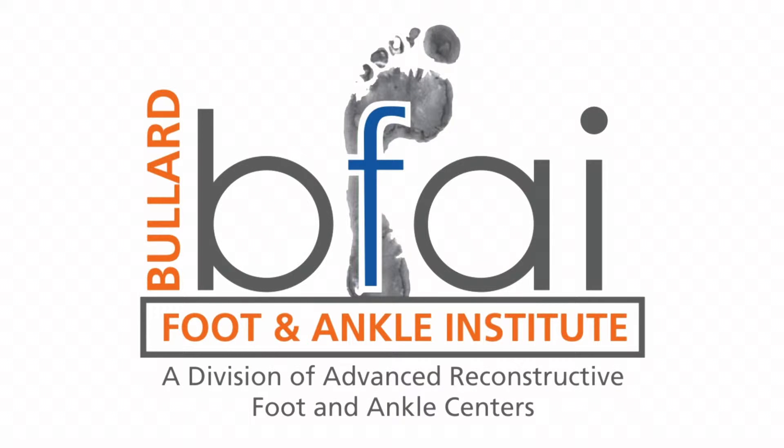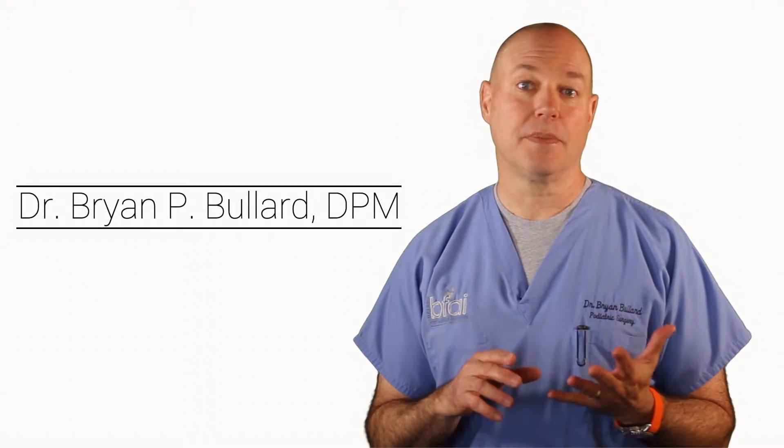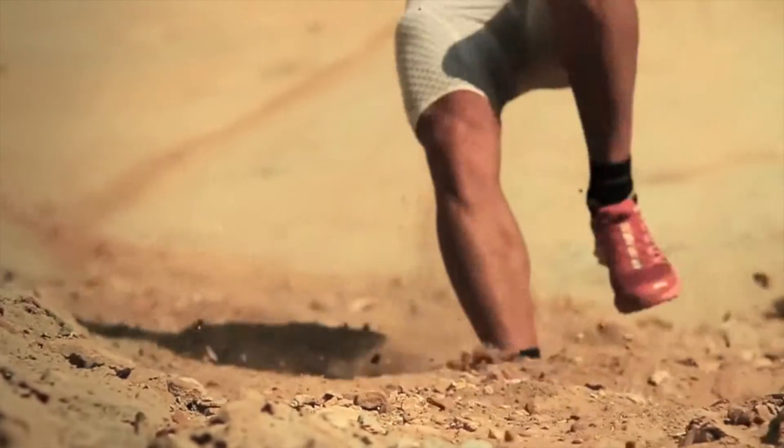Happy New Year! It's the first of February, but the reality is that I'm starting to see a lot of patients in the practice that are starting to develop either some type of foot or ankle pain because of their exercise regimen.